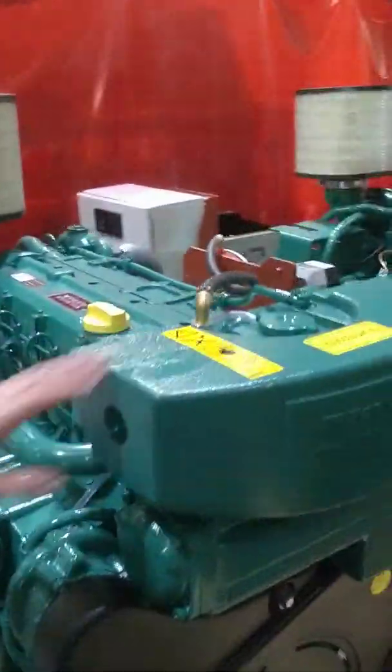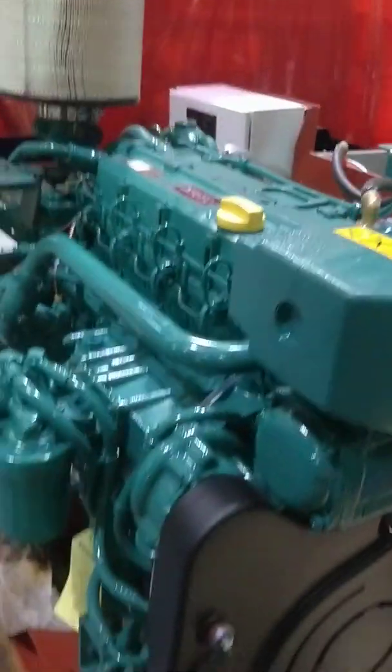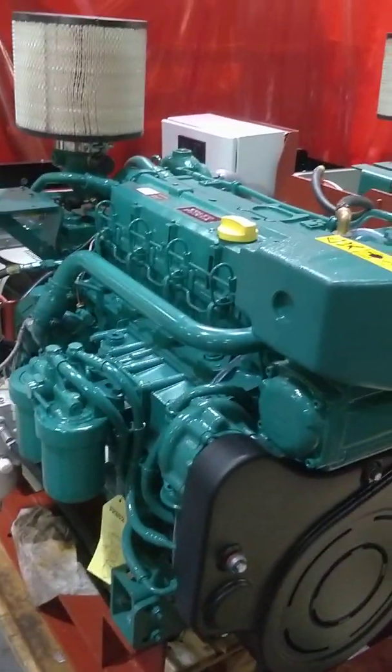Everyone downs tools at a certain time. Look at these beautiful things - Volvo Pentas. Oh, that's beautiful. That's for big cruisers, I suppose - cruise liners.